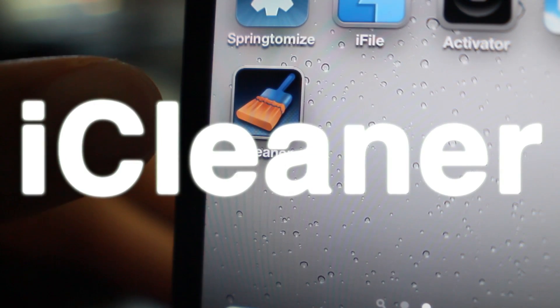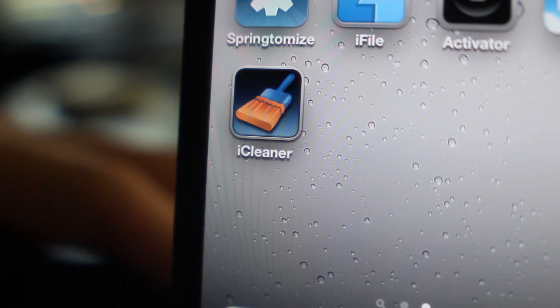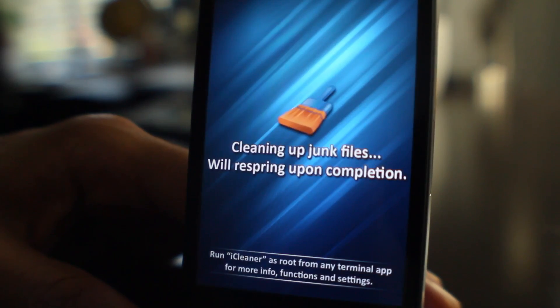Are they trying to tell me something? Is my iPhone just that dirty? I thought I did a pretty good job of keeping it clean. Never mind — this is called iCleaner, folks. It is a jailbreak app that cleans up your Safari cache, cookies, history, your temporary files, and the list goes on and on.